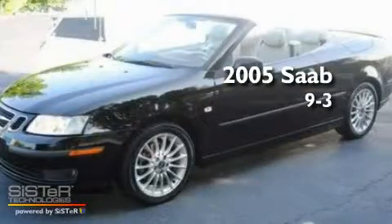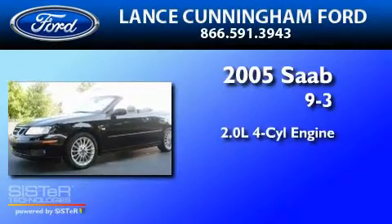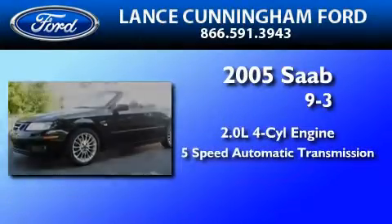This is a 2005 Saab 93. It features a 2.0-liter four-cylinder engine and a five-speed automatic transmission.